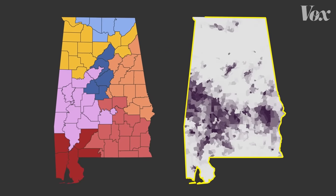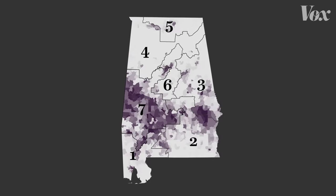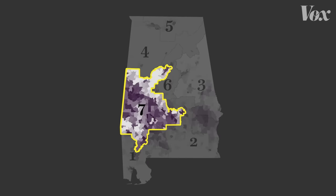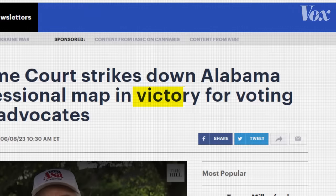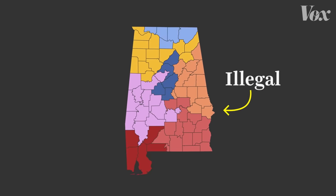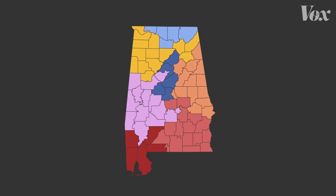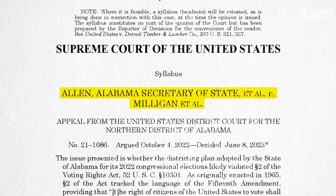This one shows Alabama's Black population. Now, mash these two maps together, and you'll see that one of the districts has most of the Black population. On June 8th, in a decision that was called unexpected, a surprise, and a victory for voting rights advocates, the U.S. Supreme Court struck down this map for being illegal. So what exactly is so bad about this map? And why is this decision such a big deal?